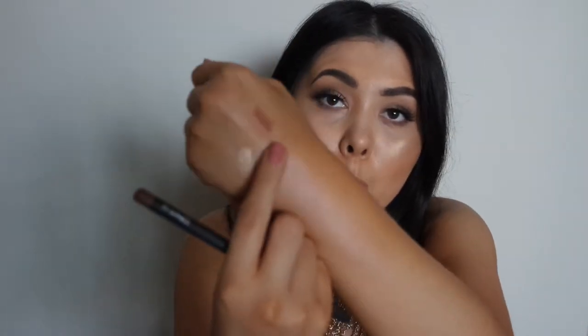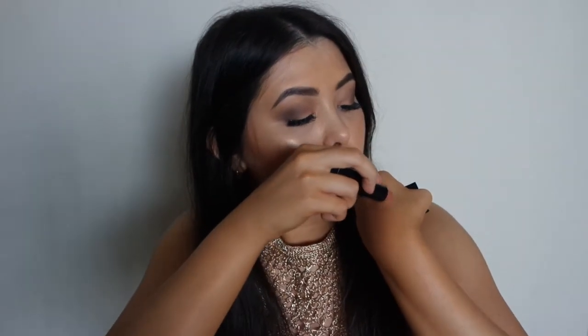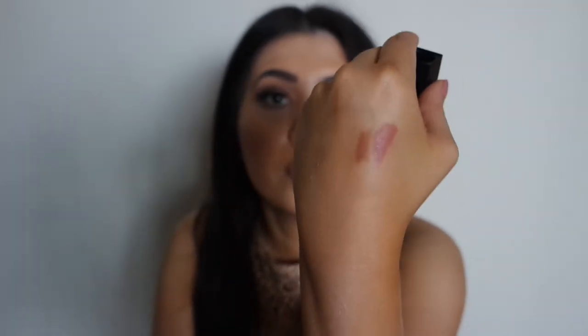The lip combo I have on right now is MAC Stripped Down Lip Liner — I've swatched it on my arm — paired with the NARS Audacious Lipstick in the shade Barbara. They go very well together. Whether you like overdrawing your lips or not, it's a beautiful combo, especially if you're a bit more tan. I can only wear it when I'm super tanned, but I really enjoy it.